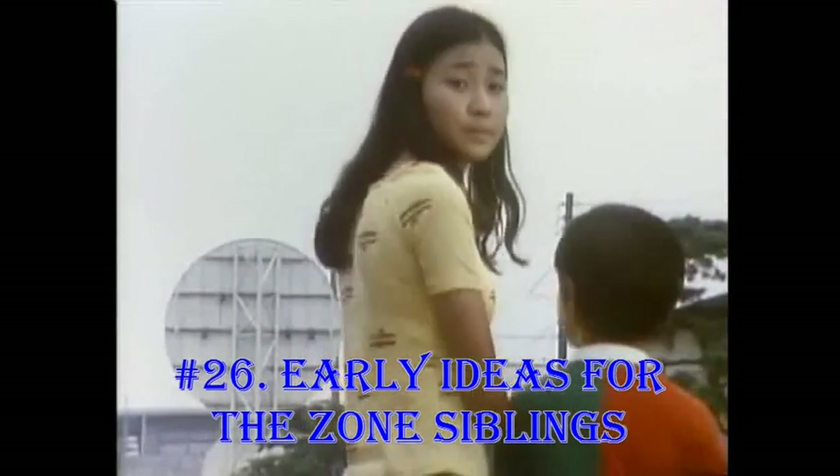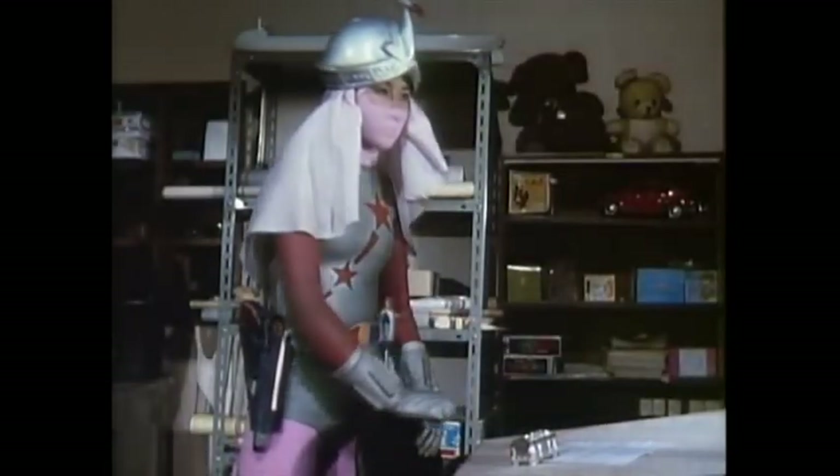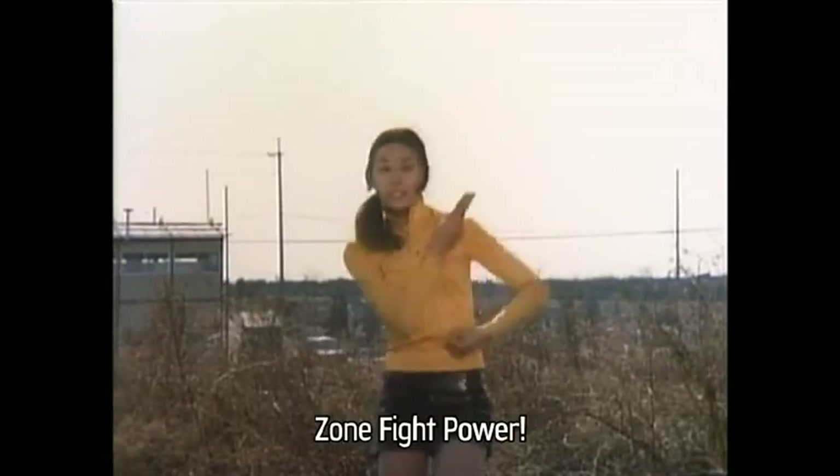Early Ideas for the Zone Siblings. In an early conceptual idea for the Zone Fighter series, Zone Angel was able to turn into a giantess to fight the Terror Beasts alongside her brother, Zone Fighter. Her giant form also would have been equipped with a Meteor Missile Might, the same as Zone Fighter. Had this idea been retained, she would have been the first giant Henshin heroine.